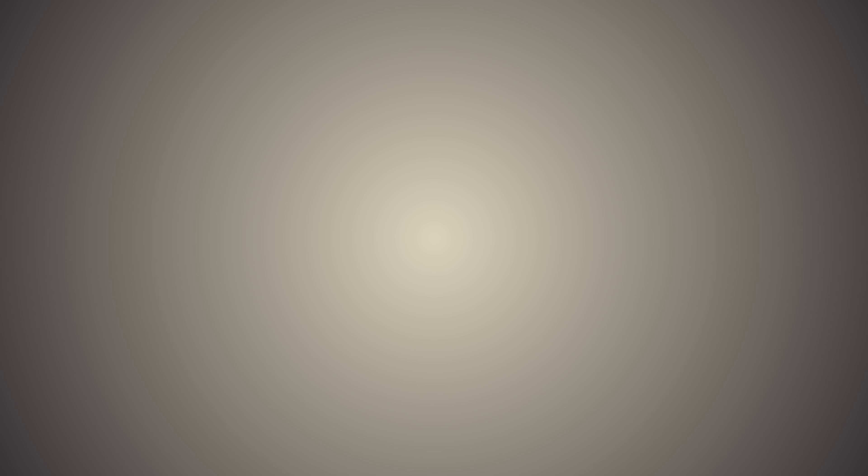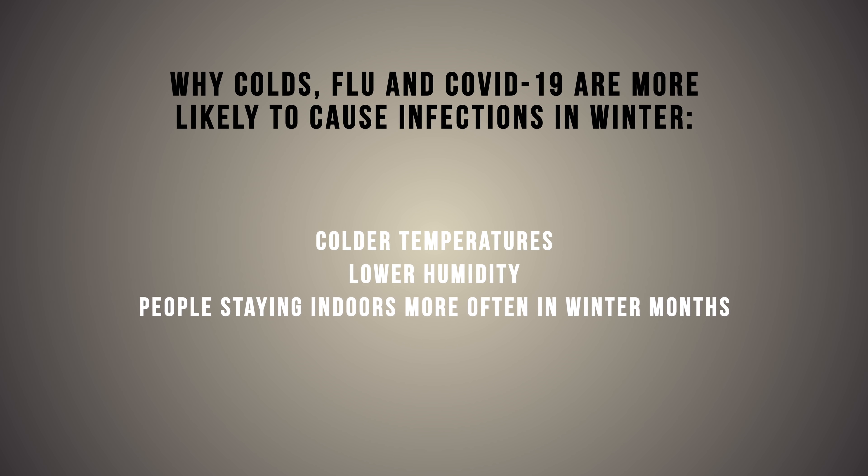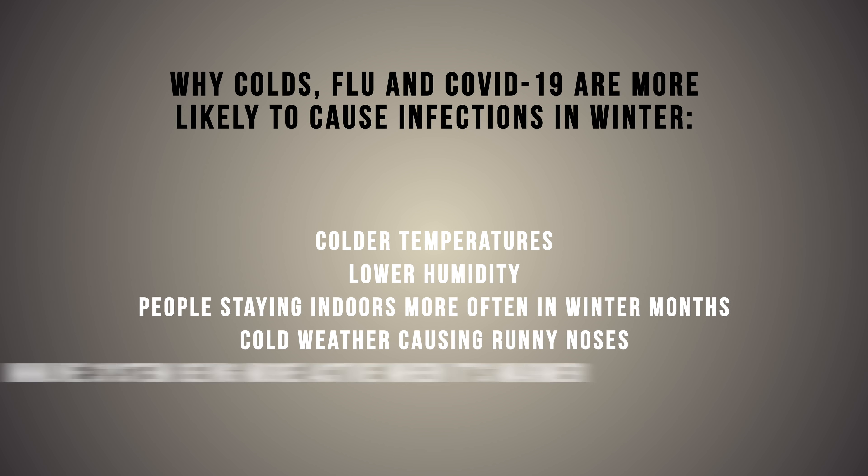It's likely that a combination of five factors explains increased winter infections: colder temperatures, lower humidity, people staying indoors more often, cold weather causing runny noses, and our immune system being more active when it's warmer. These combined factors likely explain why colds, flu, and COVID-19 are more likely to cause infections in the winter months.